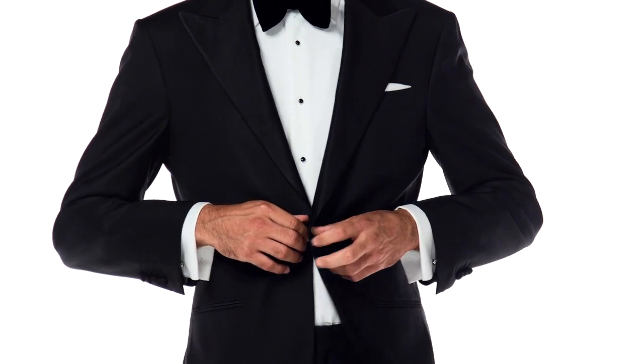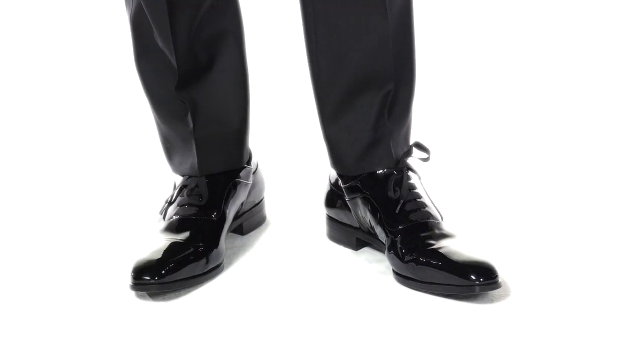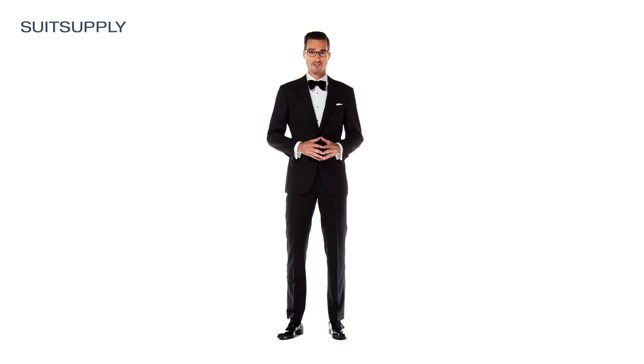Besides all the classics, the tuxedo I am wearing has silk grosgrain details, including the white peak lapels, the jetted pockets, buttons, and the side trimmings on the trousers. Also notice the grosgrain shoelaces. The one button jacket is fully lined and the trousers have a flat front and suspender buttons.